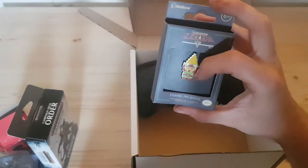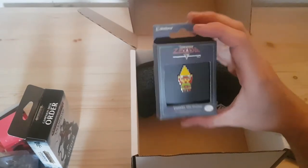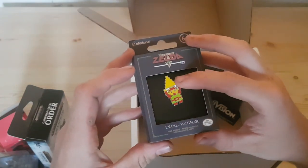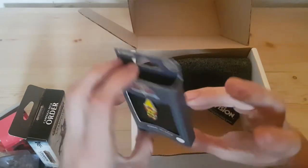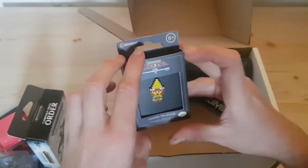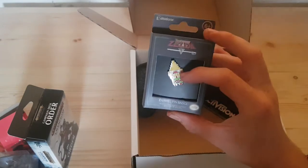We've got a little Legend of Zelda badge — I really like that. I got back into Zelda recently; I started playing Breath of the Wild and really enjoyed it. I also played a few of my older Game Boy Zelda games as well. Nintendo stuff sells for quite a bit, so that probably retails for like £4-5. That's quite cool.